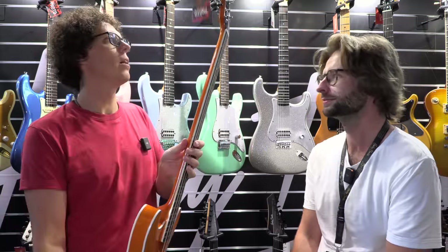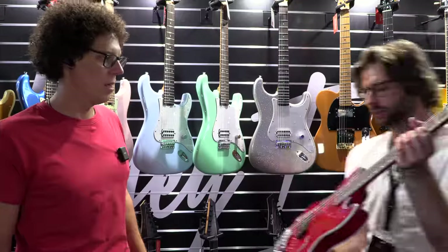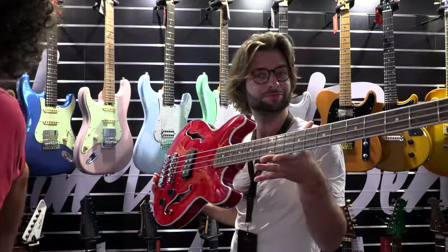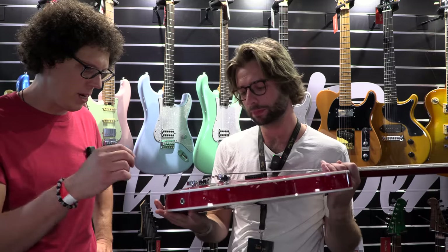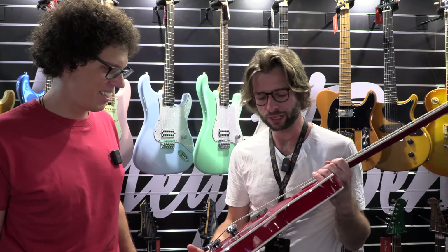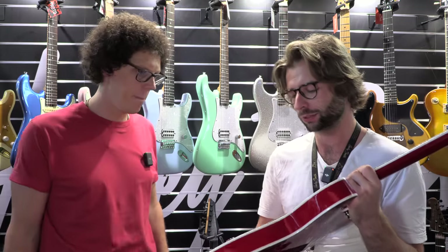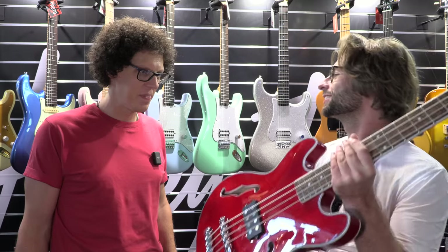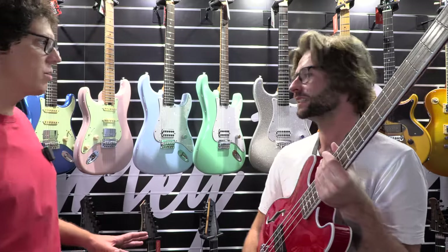Very vintage sounding. Sub three hundred? Sub three, okay. There's another color — the red one. Translucent cherry — that's nice. It's a big bridge, really huge. Since it's not completely hollow, it's semi-hollow, so there's a sustain block in there, and that's also where the slightly hefty feel comes from.